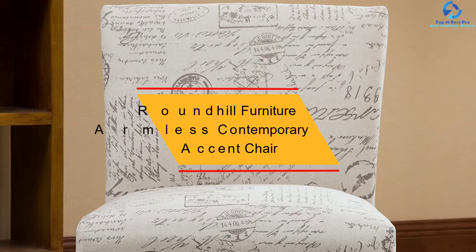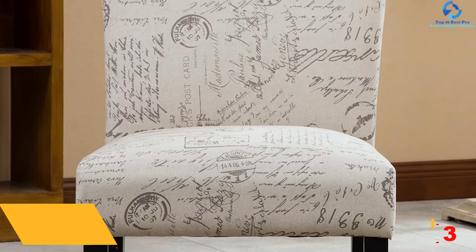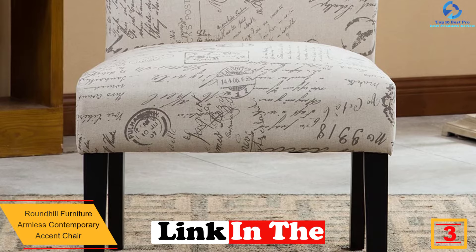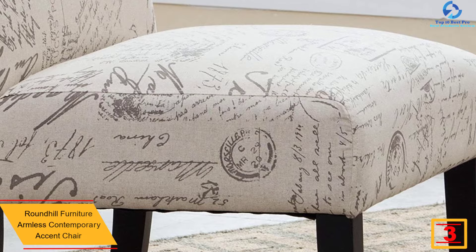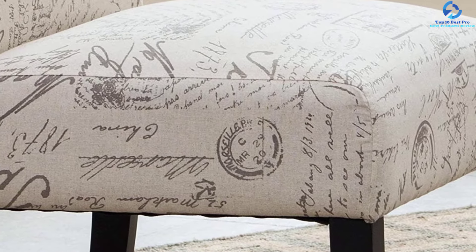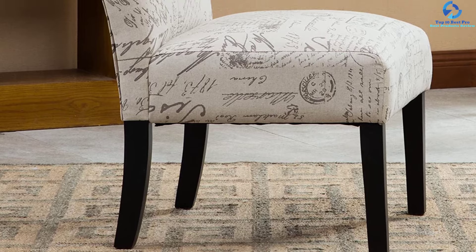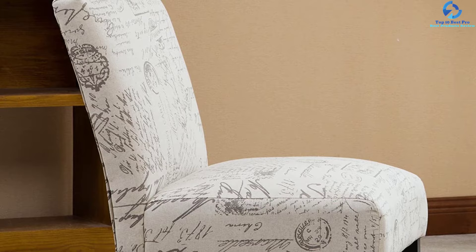At number 3, we have the Roundhill Furniture Armless Contemporary Accent Chair. This accent chair gives incredible comfort thanks to seat and back padding. The upholstery is a polyester cotton fabric for durability, built on a hardwood frame with high-density foam. The sturdy legs are coated with a deep espresso finish. Available in script, taupe, and cream colors, this slipper chair reflects the latest design trends and is also comfortable for watching TV.